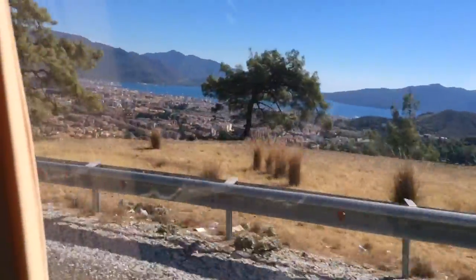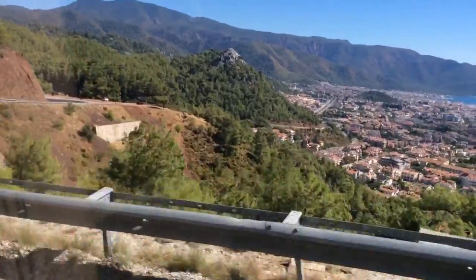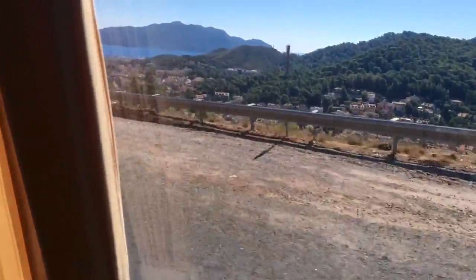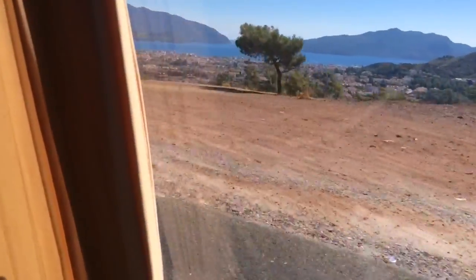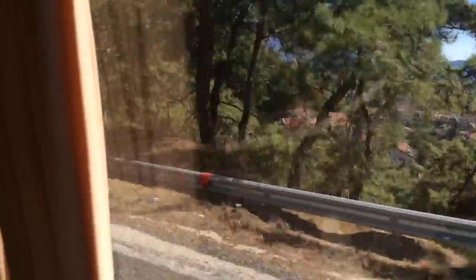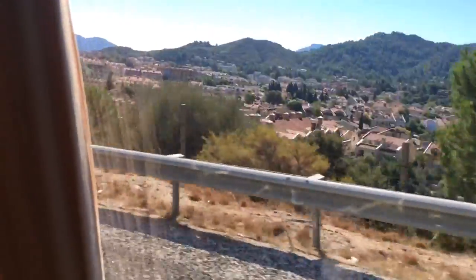This is the first sight of Marmaris along this coastal road. As you can see, the road is still twisting and winding — a narrow road — but this is the main tourist destination where most of the Brits come for their package holidays. Somewhere in amongst all this is the main bus station. We're almost down at ground level now and I should then be able to get on another bus and head on to my next destination.